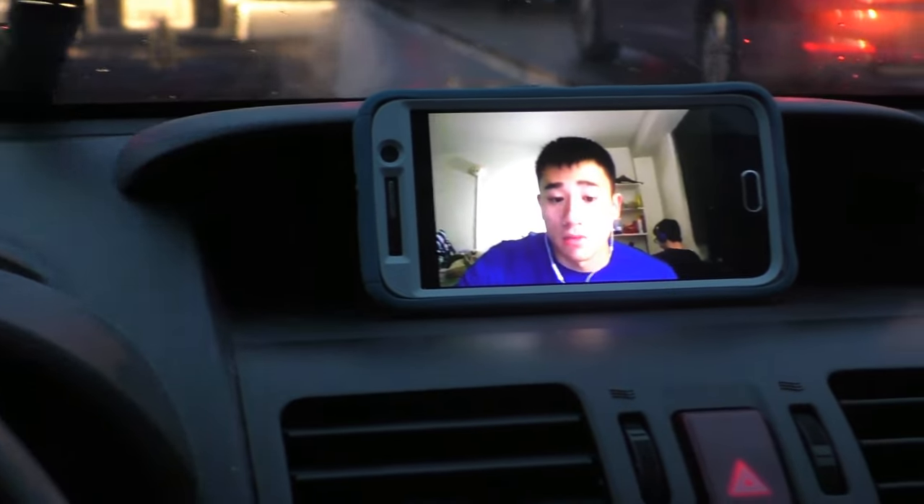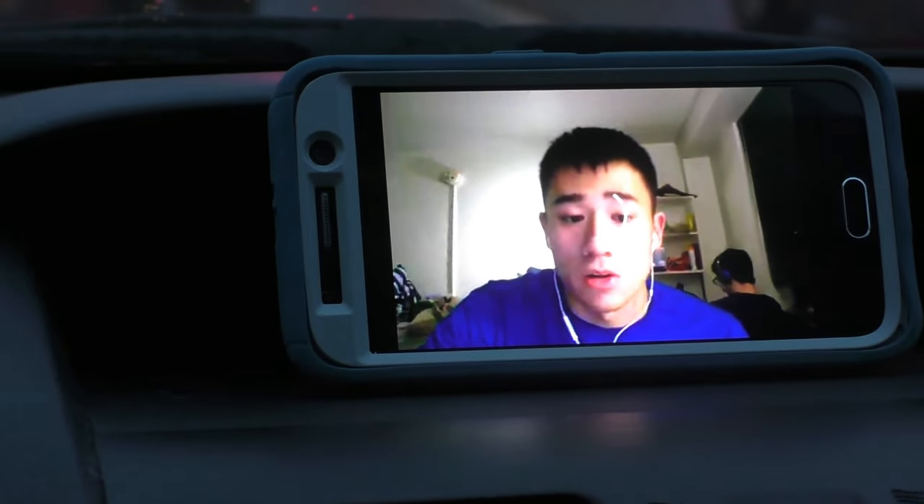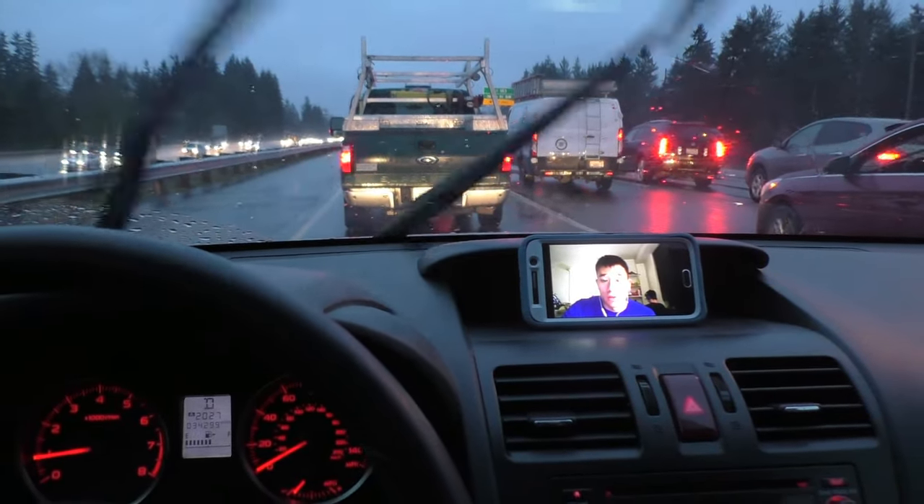Although now he's buffering. Nothing's going right on this drive home. I hate Seattle.